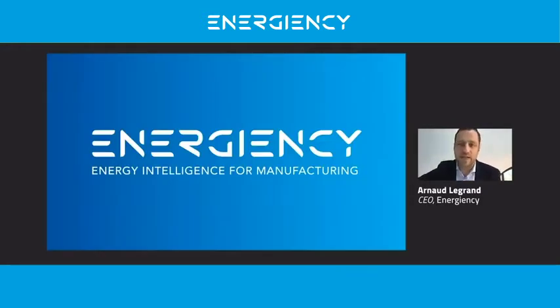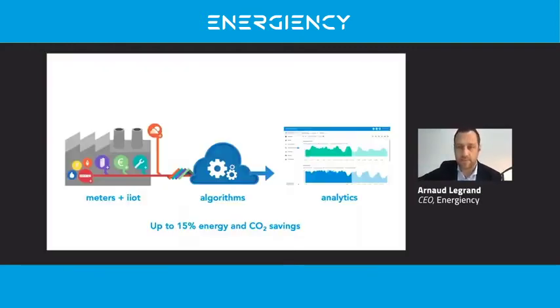Automating this energy data analytics is our idea to solve the problem. Energency is the first energy intelligence technology 100% dedicated to manufacturing. Energency is a software that turns, in real time thanks to artificial intelligence, raw data from meters into personalized action plans for operators. Without any investment, we achieve up to 15% energy savings in factories — doing better with less energy.